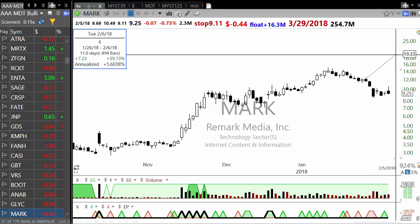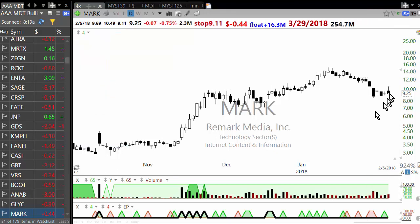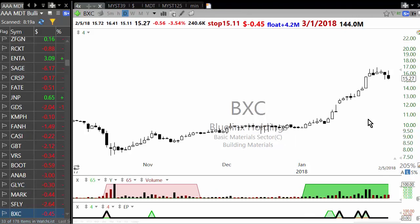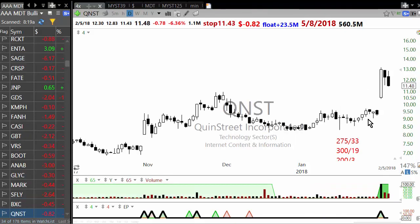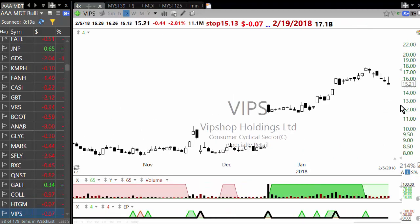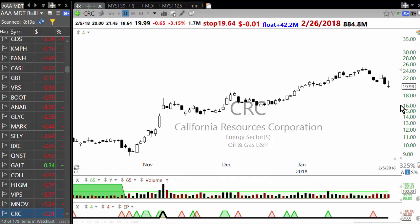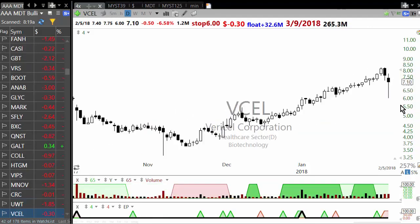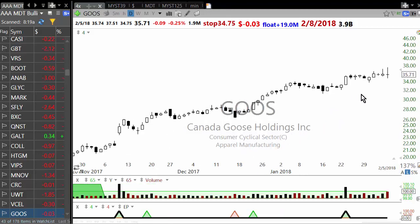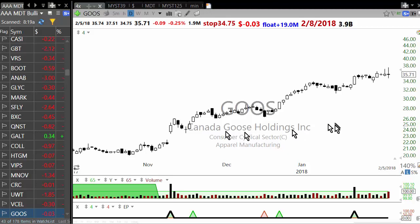Remark Holdings has reversed — it was holding up like this but now it's sold off, so there's less of a chance it bounces back cleanly. Then Shutterfly, whose recent earnings were good and it has very high short interest, so that's probably a short squeeze candidate. BXC; then QuinStreet — a technology company, again earnings were good. Galactin; then Collegium Pharmaceuticals; HDGM; WIPS — a Chinese company; Medinova — another biotechnology; California Resources Corporation — oil and gas; an ETF; V-Cell — another biotechnology. This stock is holding up very well — Canada Goose, which is fashion-related, holding up really well when there's so much carnage happening around it, so that's something to keep an eye on.